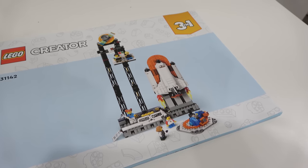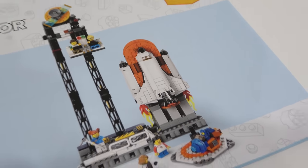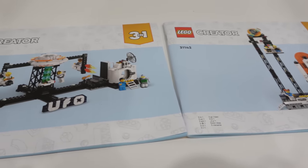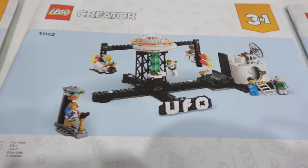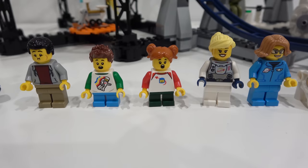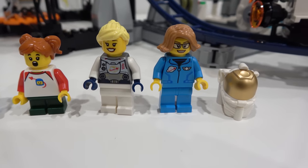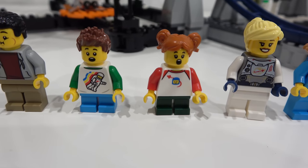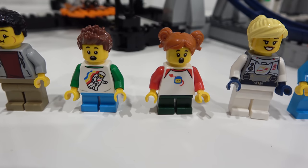The parts from the Space Roller Coaster can also build a drop ride, a pretty neat-looking space shuttle, and a UFO-style spinning ride. Of course, the best one is the Roller Coaster. This set comes with six minifigures: on the right we have two female astronauts, and then two children with space torsos. Classic.